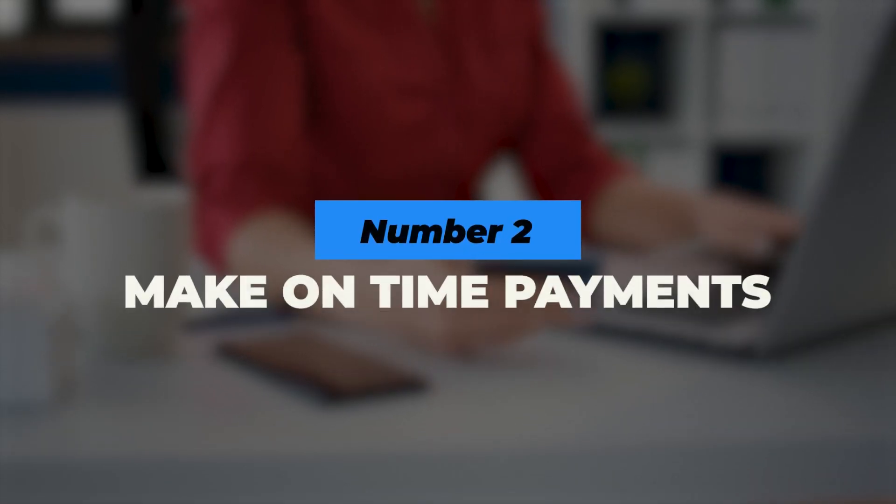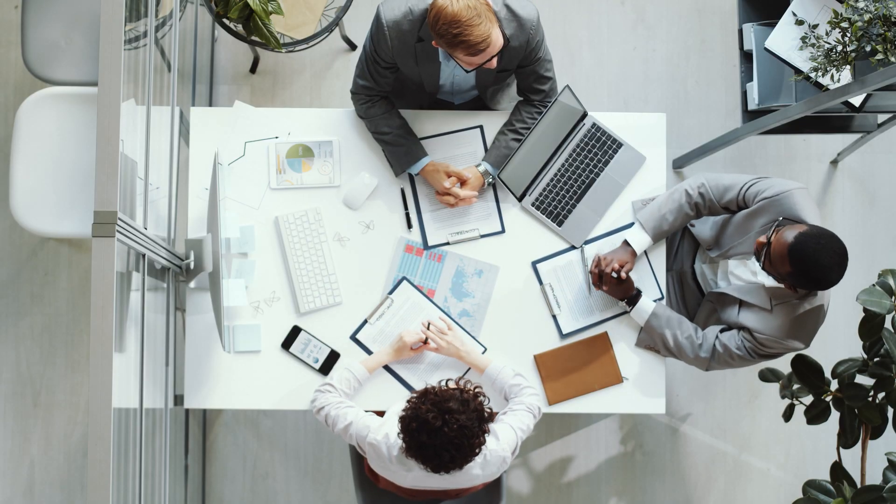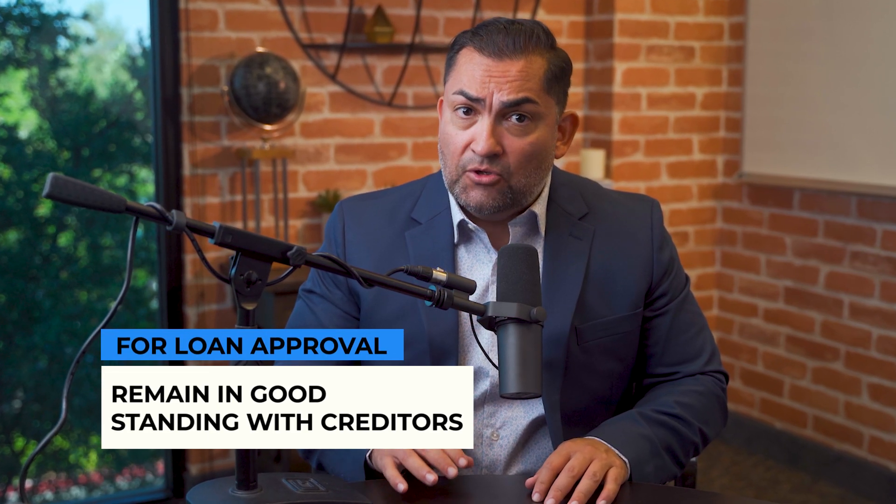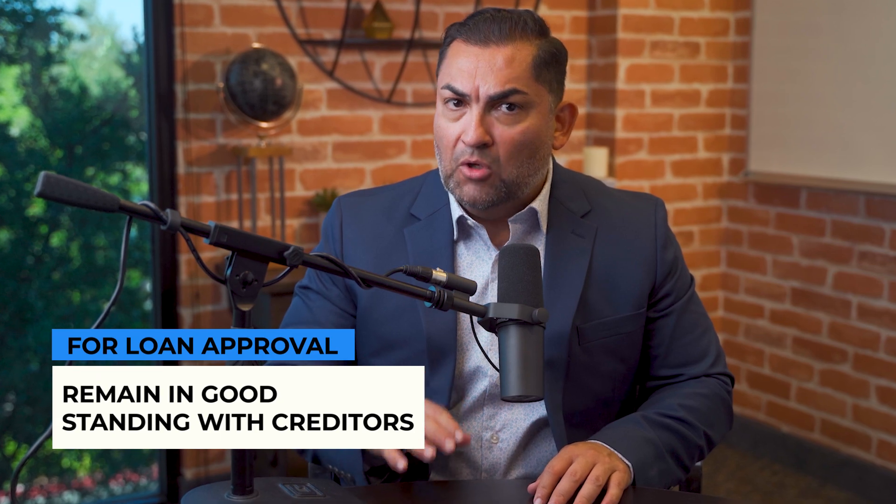Number two: make on-time payments on all your accounts. The next item you want to make sure that you always do is make your payments on time. Your lender will look at all your debt as an indicator of how you pay your debts. It is important to remain in good standing with your creditors while you are waiting for loan approval.